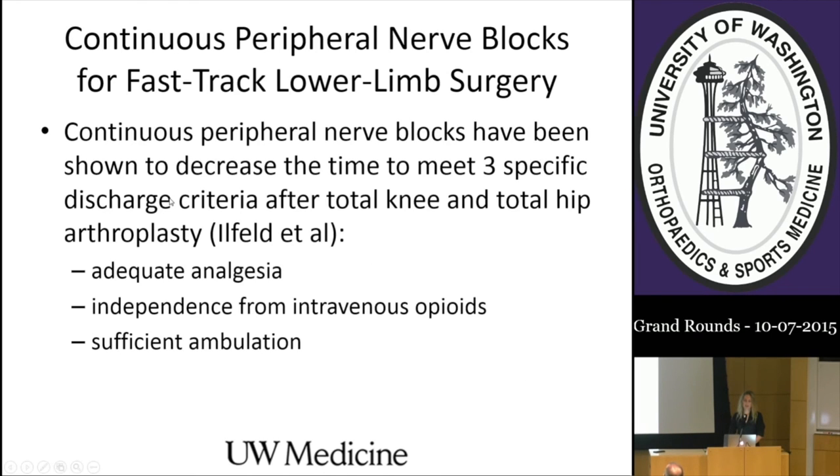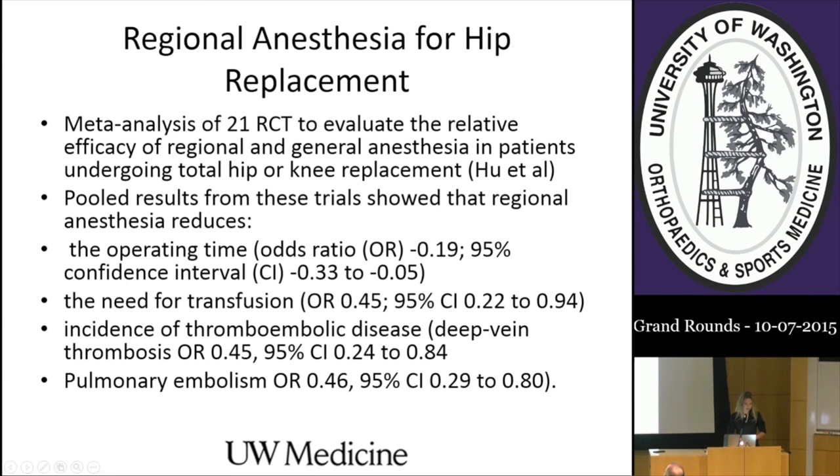Continuous peripheral nerve blocks have been shown to decrease the time to meet three specific discharge criteria after both total knee and total hip arthroplasty: adequate analgesia, independence from IV opioids, and sufficient ambulation. A recent meta-analysis of 21 randomized control trials evaluated regional versus general anesthesia in patients undergoing total joint arthroplasties. Pooled results showed that regional anesthesia—meaning spinal, epidural, or combined spinal epidural—decreased operating room time, decreased the need for transfusion, decreased thromboembolic disease, and decreased the incidence of pulmonary embolism.